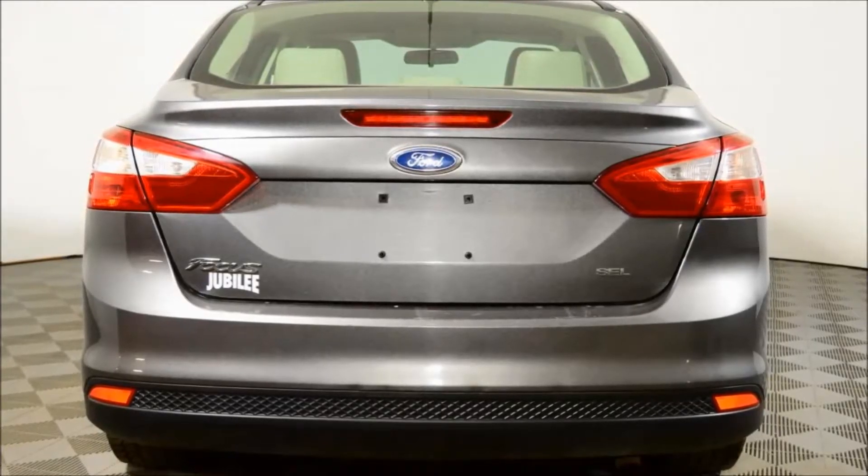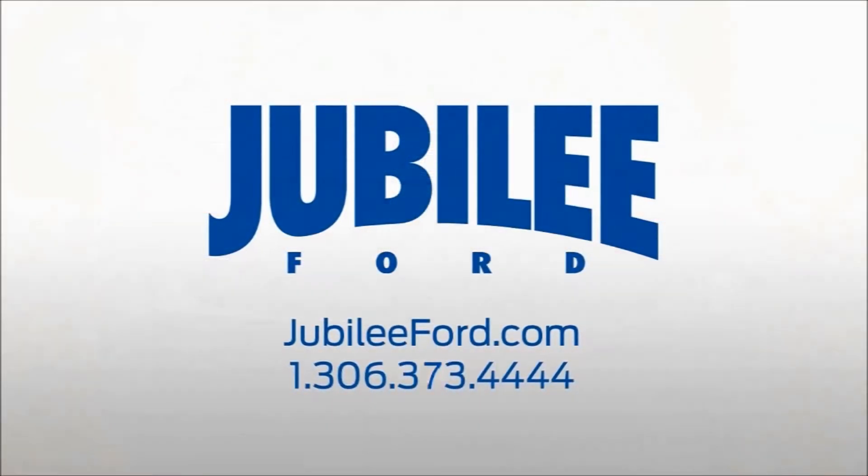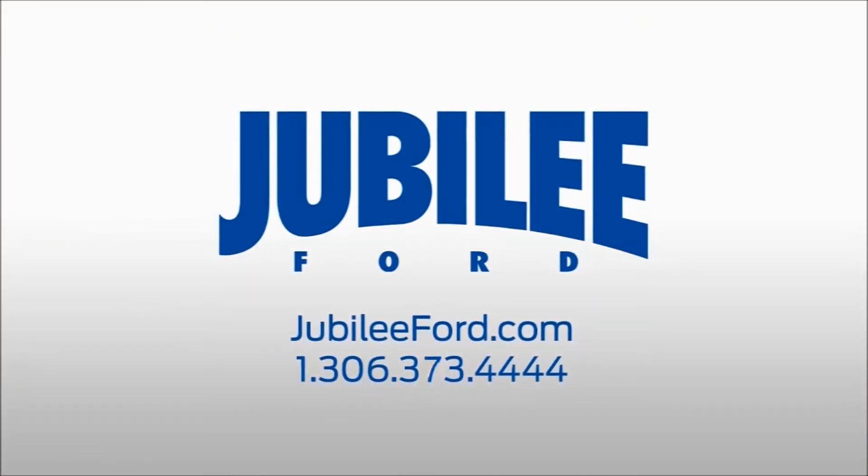All forms of financing are available on this Escape. Please call or email to book your test drive today.